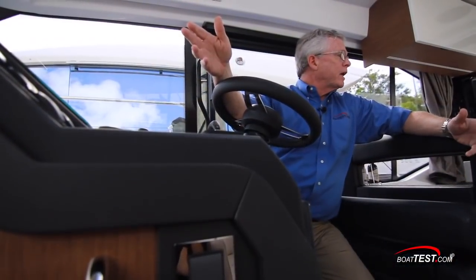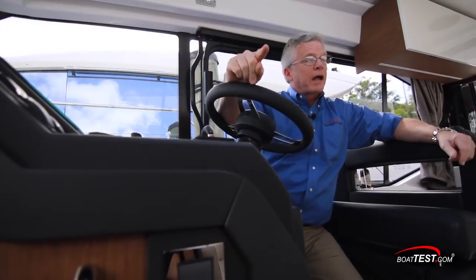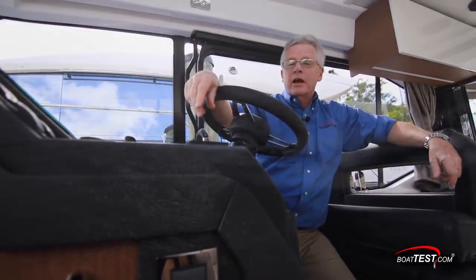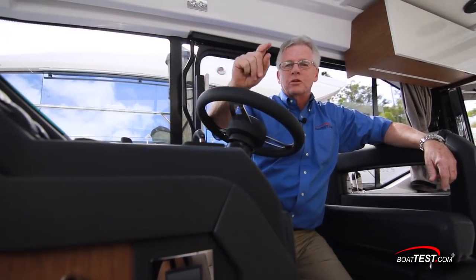We've got ease of handling and ease of docking, plus versatility throughout — but that's another video, so be sure to look for it. That's my full sea trial of the NC-33 from Jeanneau. For BoatTest.com, I'm Captain Steve. We'll see you on the water.